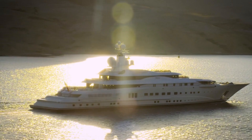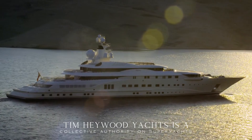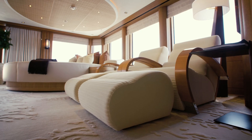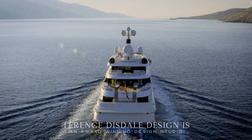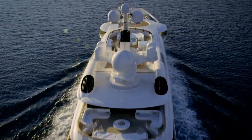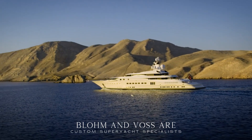The Pelorus boasts an elegant exterior crafted by the world-famous designer Tim Haywood. Complementing its sleek exterior is the interior, a masterpiece by Terence Disdale, reminiscent of a luxurious beachside villa. Since her delivery, the Pelorus has undergone two major refits — the first was at Blom & Vos in 2008, where her second helipad was added.